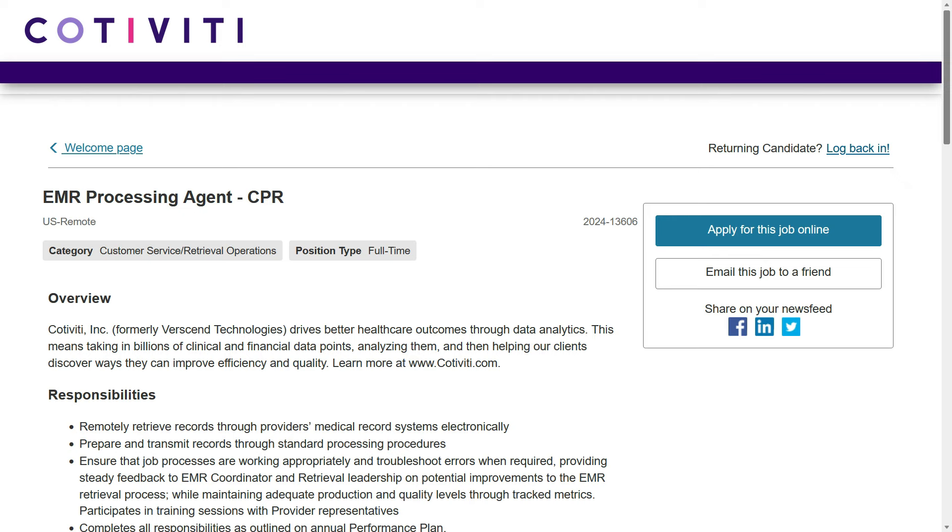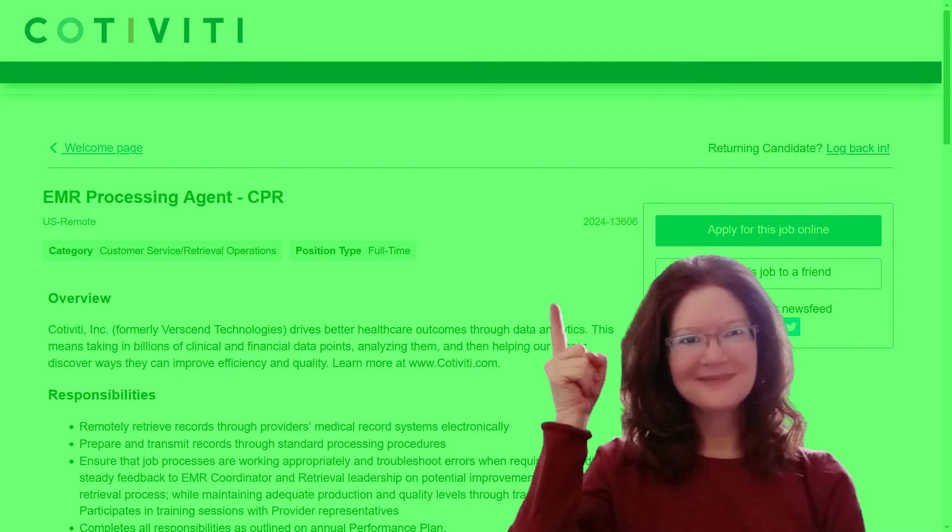If you're looking for a part-time job or an easy no-phone work-from-home job, check out these videos right here. Thank you so much for visiting and I'll meet you on the next job lead.